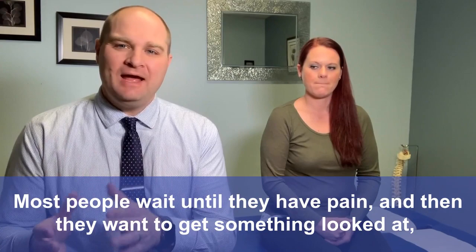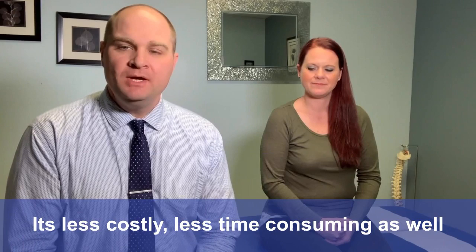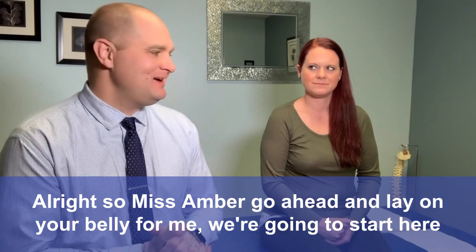Most people wait until they have pain and then they want to get something looked at. But if you prevent those problems, you're much better off — it's less costly, less time consuming as well. So full body adjustments, we recommend every one to three months for every single living human being on the earth. And my funny joke is, unless you're spineless.